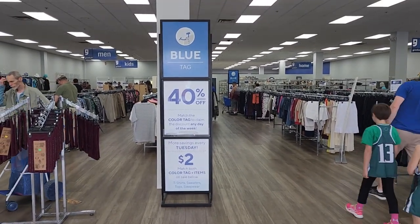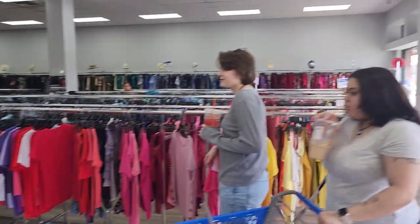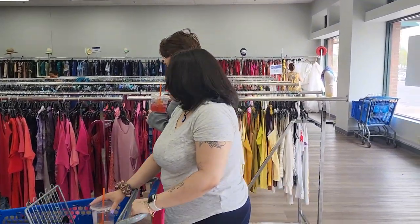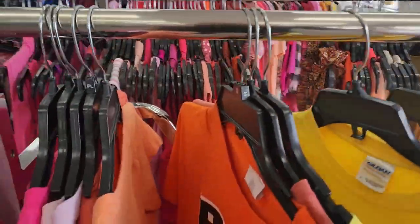Okay, the color today is blue, so I guess we're gonna look for blue things. You guys gotta look for blue things. I could use some t-shirts, so let's look at t-shirts and stuff.